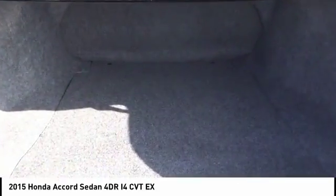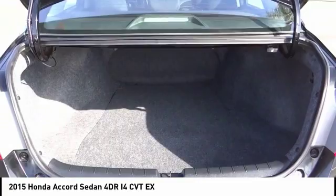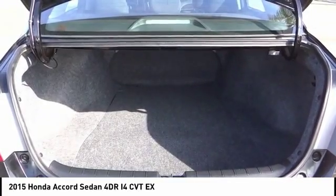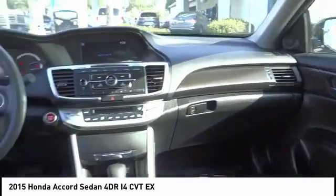Fog lights, CD player, electronic stability control, power windows. This vehicle offers reliability and good looks at a great price. So come in and take a test drive today.